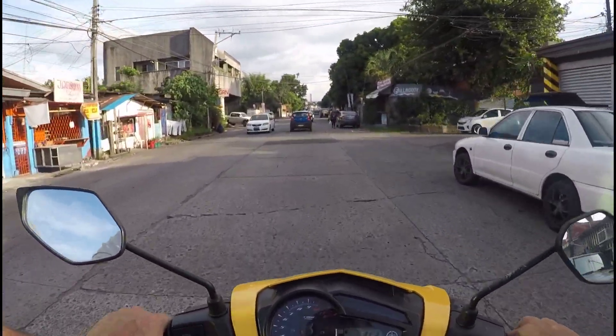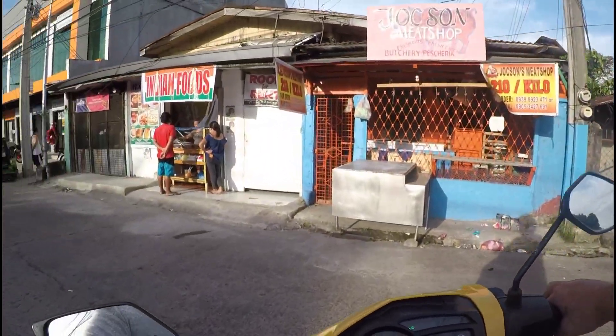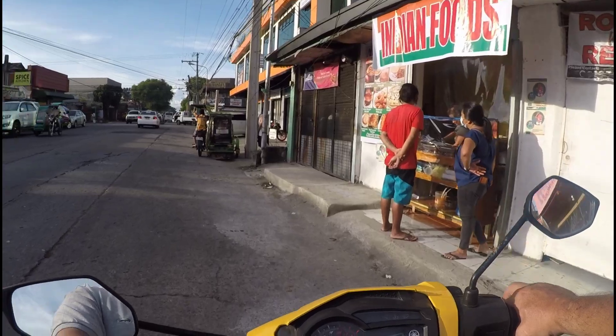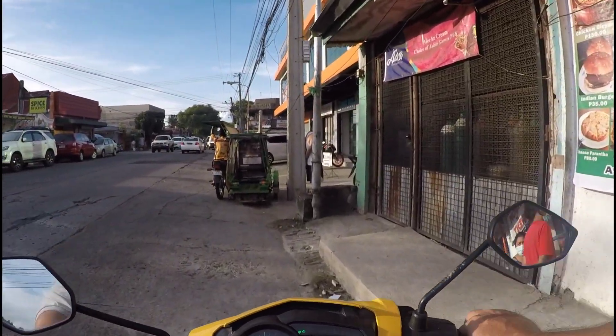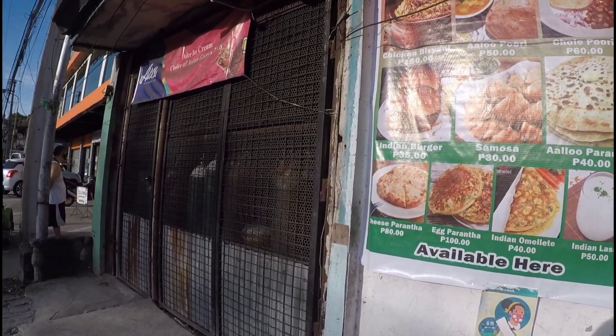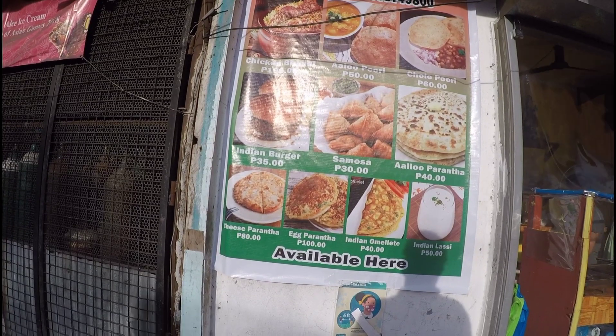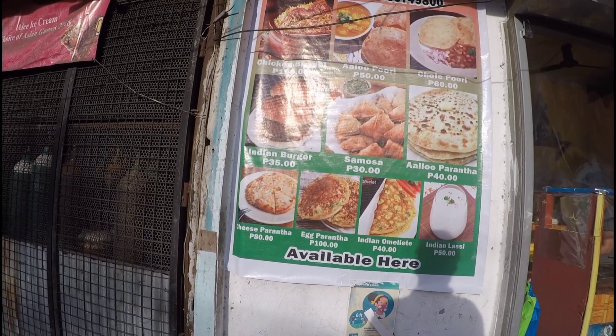It's a new Indian place. I actually don't think it's got a name — I think it's just called Indian Foods at the moment. I guess next time I should ask if it has a name. Here we are. We have a little menu outside. Looks like they've got other food inside as well.